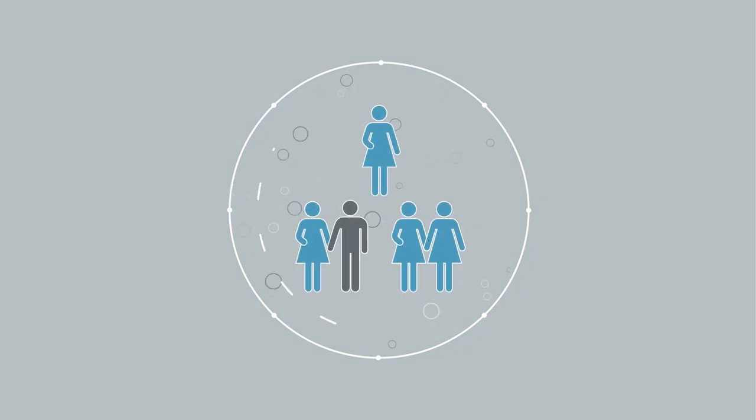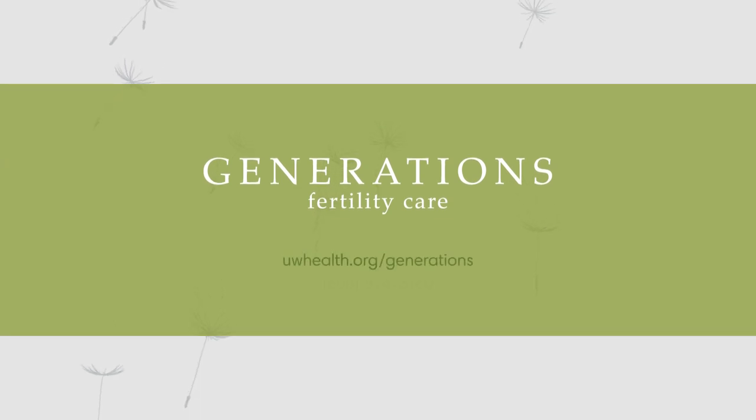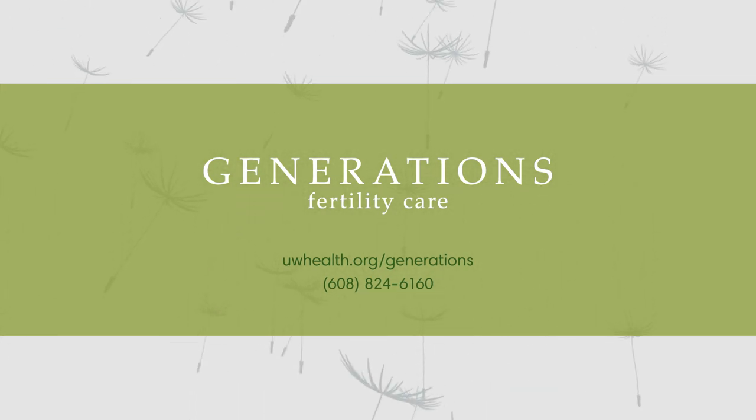If you'd like more information about in vitro fertilization or would like to learn how our team achieves higher success rates, please visit the Generations website or call 608-824-6160 to talk to one of our fertility specialists.